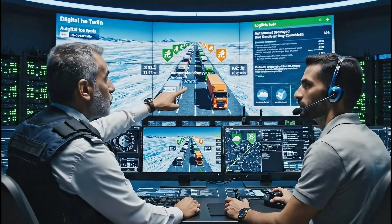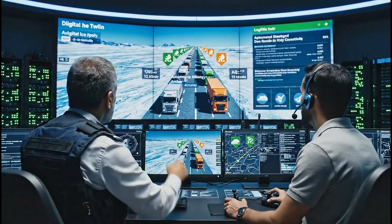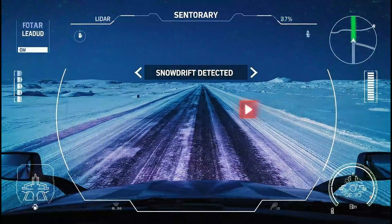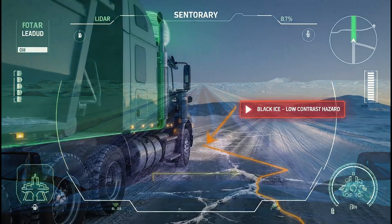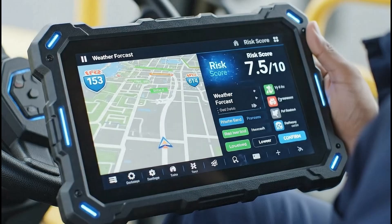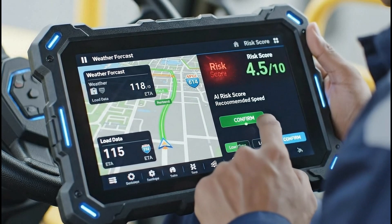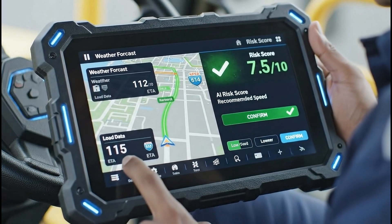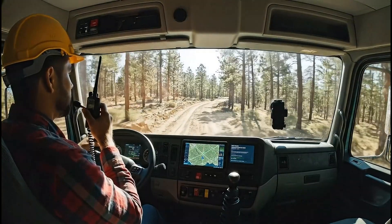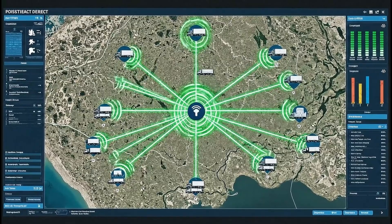High-level automation coordinates convoys, enforces safe spacing, and optimizes departure times. Sensor arrays on modern rigs detect obstacles, surface changes, and low-contrast hazards long before they are visible in the dim arctic twilight. Artificial intelligence tools digest weather forecasts, past failures, and real-time telemetry, suggesting safer routes. Satellite and radio links ensure that even hundreds of kilometers from the nearest town, every truck remains connected to a network of support and oversight.